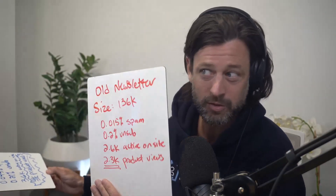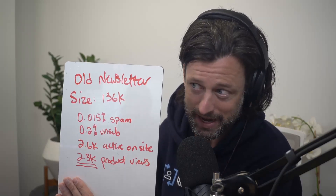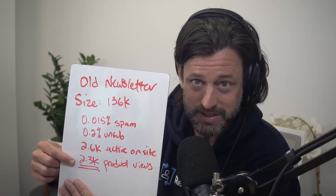Klaviyo is going to tell you, stop doing whatever you're doing. However, with the new implementation, this is what their old newsletter used to look like. That's the spam rate — incredibly low. That's the list size at 136K, and the unsub rate at 0.2%. And then these were the active onsite and page views.